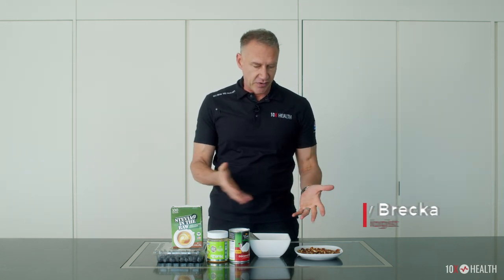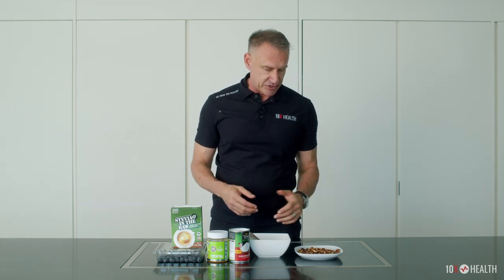I get asked all the time about keto desserts — what's my favorite keto dessert — so I actually was making one today and figured I'd just share it with you guys.